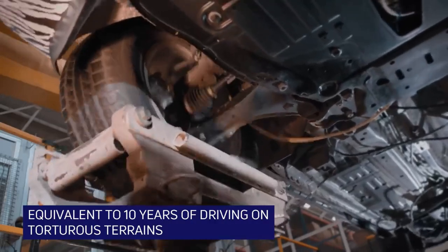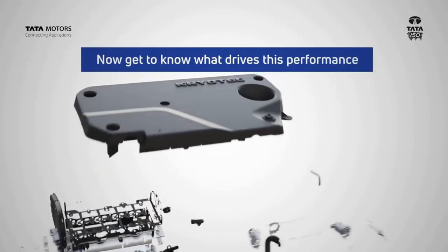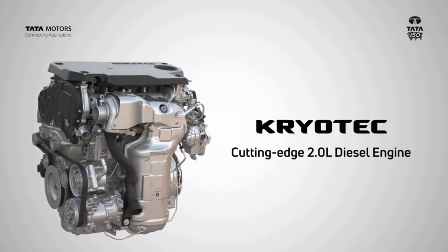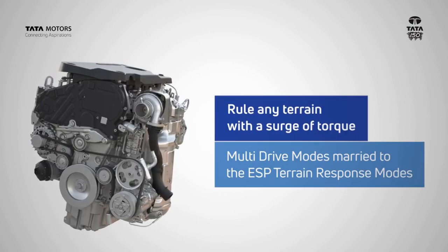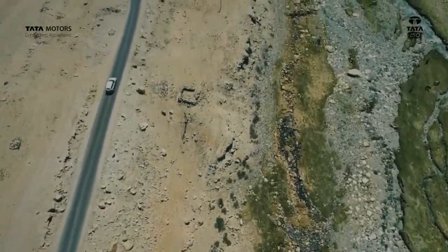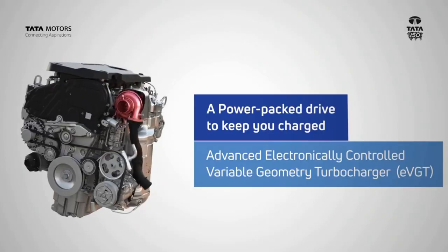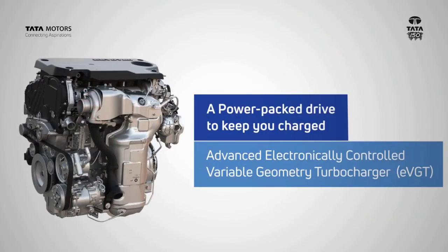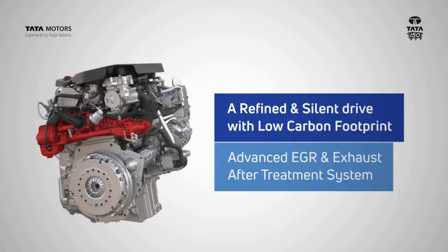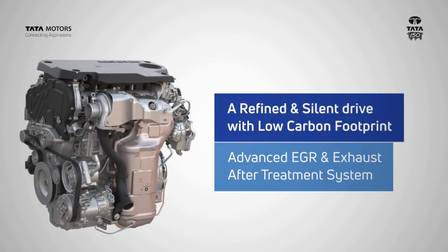So obviously it is going to be a killer off-roader too. If I talk about engine specifications, you may already be aware of this engine which Tata calls Kryotec. This is a 2.0L Fiat-sourced engine tuned to produce 140 BHP and 320 Nm of torque. This engine will be offered with a 6-speed manual transmission and also an automatic torque converter — a 6-speed unit which is Hyundai-sourced and Tata has used it here.